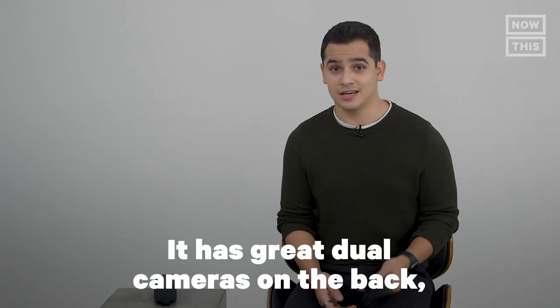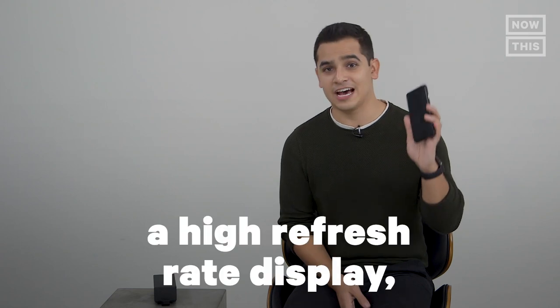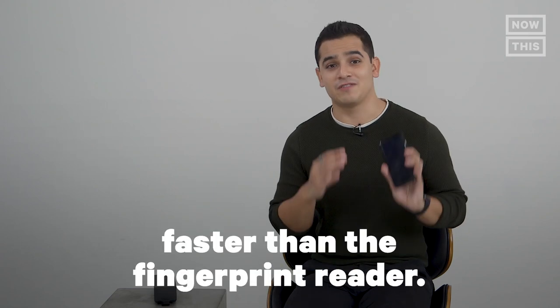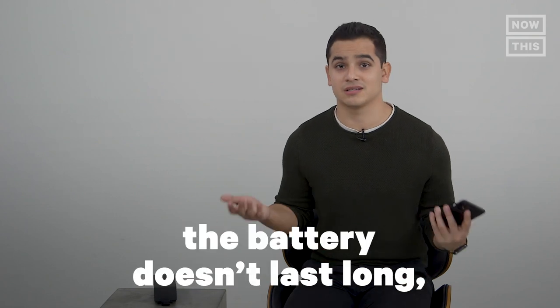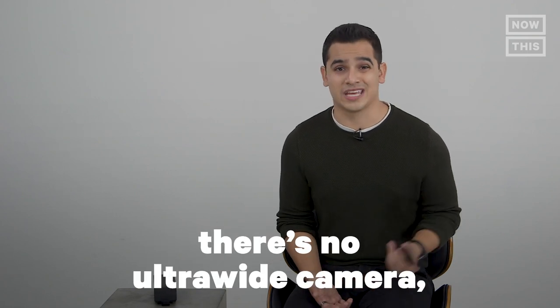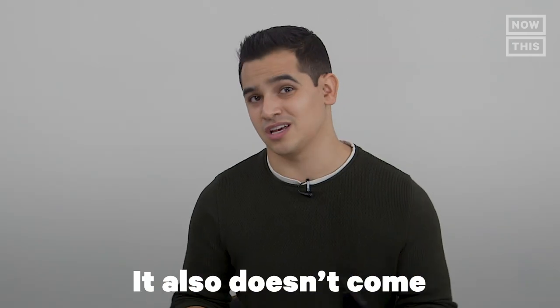So to quickly recap, here are the pros and cons. The pros: it has great dual cameras on the back with amazing stabilization, a high refresh rate display, and the face unlock is faster than the fingerprint reader. The cons: it's pricey, the battery doesn't last long, there's no ultra-wide camera, it doesn't come with earbuds, and it doesn't come with expandable storage. So if you have the money and want the new Pixel 4 because of the improved camera, the motion sensor, or simply because of the new orange and white colors, go for it. But if you're like me and don't think it's enough of an upgrade, then go for the Pixel 3a.